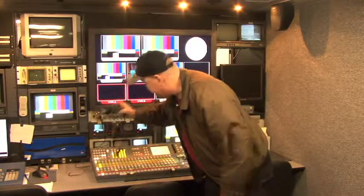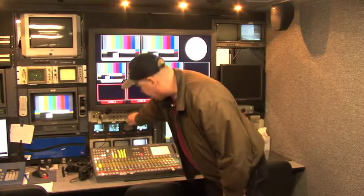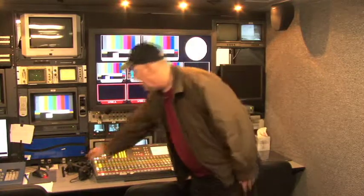This is the intercom system for the technical director right here. You can talk to the cameras or floor manager.